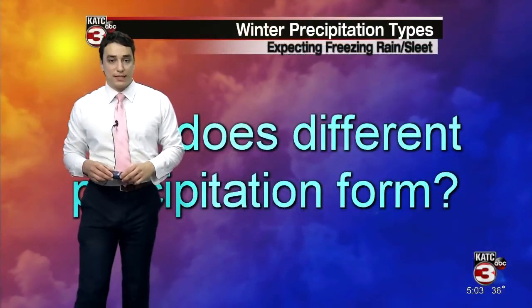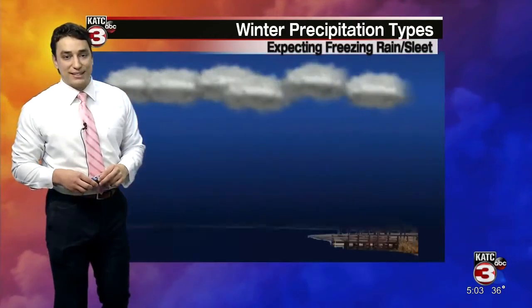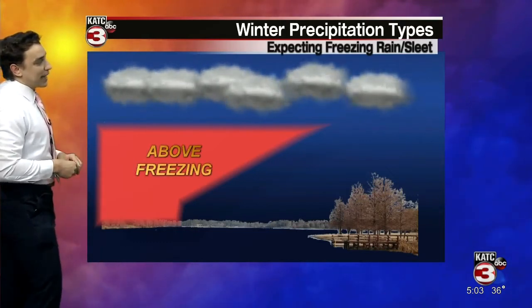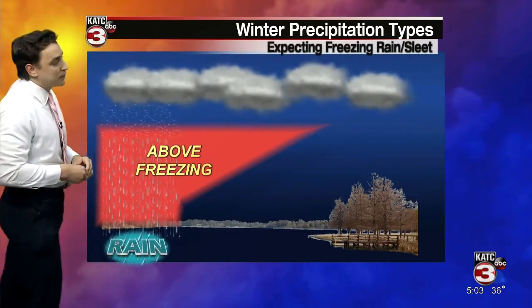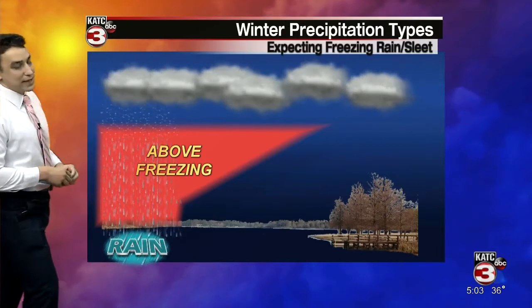With winter precipitation becoming a real possibility here across Acadiana over the next few days, I thought I'd go over some forecasting techniques that we use right here in the weather lab to help us determine just what kind of precipitation we could be looking at. I'm going to be going over four different precipitation types or four different scenarios, and it's important to keep in mind that for each scenario, the precipitation starts out as snow in the cold upper parts of the atmosphere.